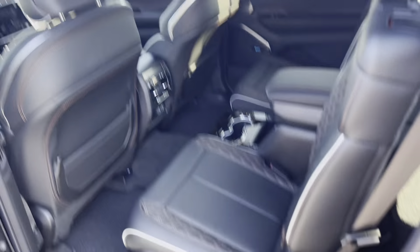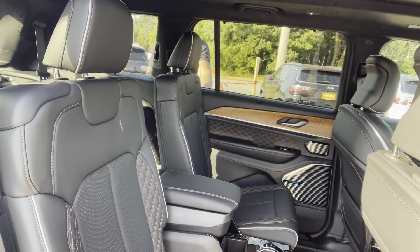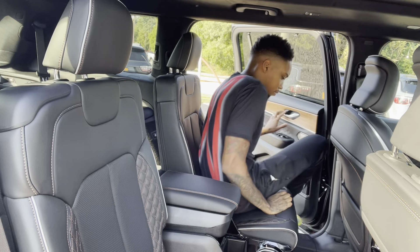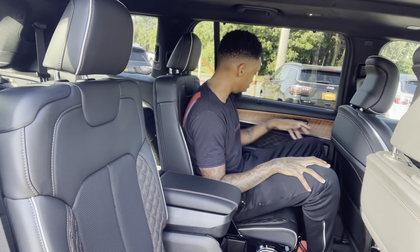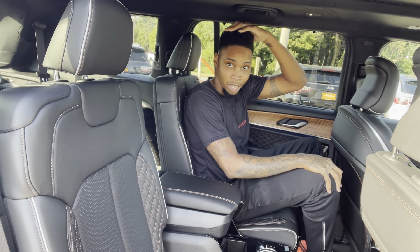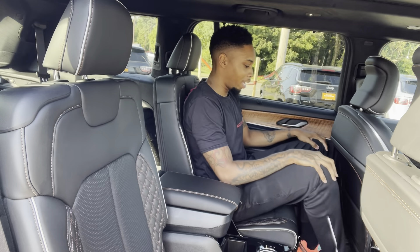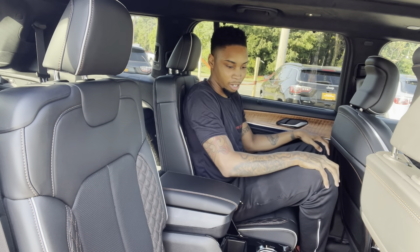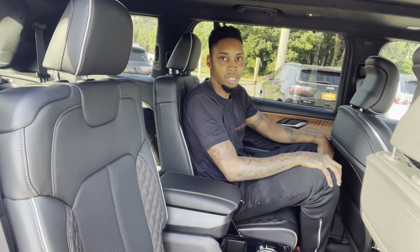If you're wondering about space — I'm 6'2" — let me show you how I fit. As you can see, I fit perfectly fine with a lot of headroom and a lot of decent leg room back here. Someone who's 6'2" or even maybe 6'3" depending on their shoes would fit comfortably. Your passengers will definitely be comfortable in this car.